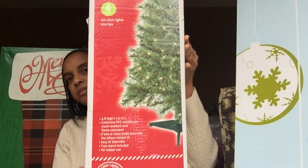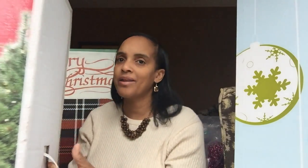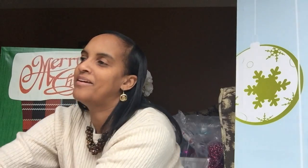Look at these Christmas trees — five dollars for these. I picked up two of those. I know y'all are saying I don't need any more trees, but yes I do — for five dollars, this was originally fifty bucks. So I picked up two more trees. You can never have enough trees, right?